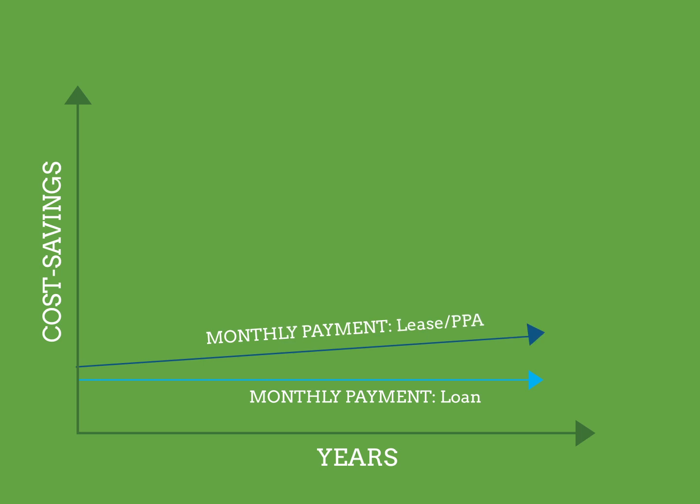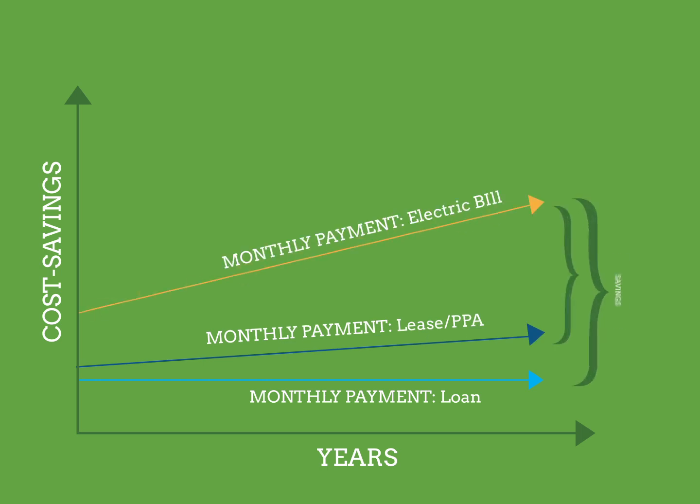And over time, as electricity prices continue to rise, your savings will continue to grow.